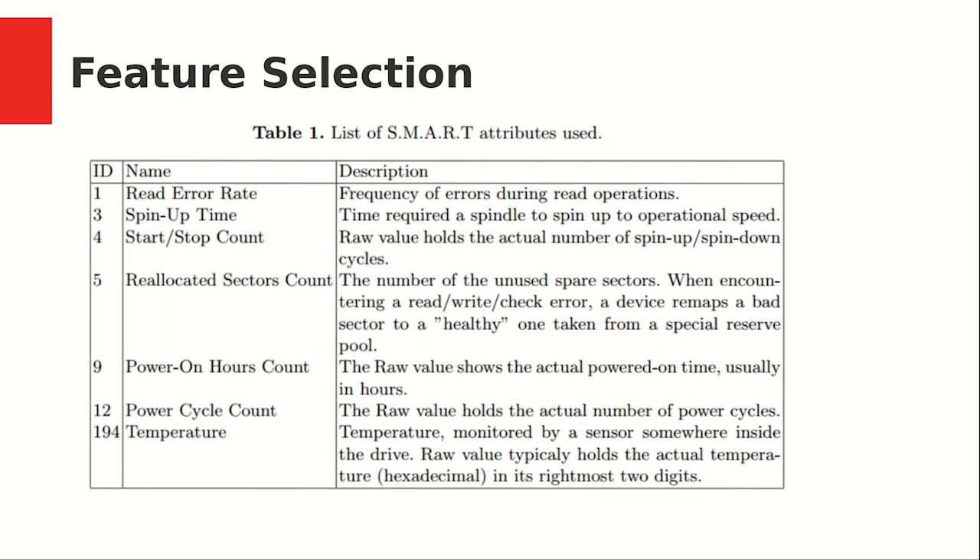We used attributes commonly used in literature: read error rate — frequency of errors during read operations; spin up time — time required for the spindle to spin up to operational speed; start stop count — raw value recording the actual number of spin up and spin down cycles; relocated sector count — the number of unused spare sectors, where upon encountering a read, write, or check error the device remaps a bad sector to a healthy one from a special reserve pool; power on hours count — actual power-on time usually in hours; power cycle count — actual number of power cycles; and temperature — monitored by a sensor inside the drive, with the raw value typically holding the actual temperature in its rightmost two digits in hexadecimal format.